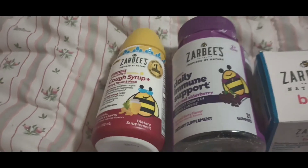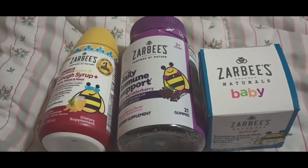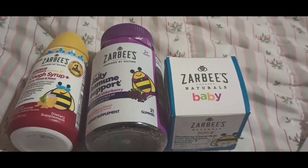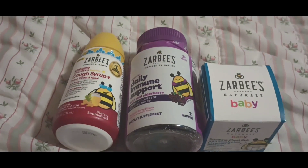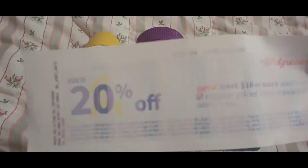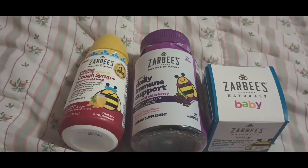The cough syrup was $11.99, the gummies were $9.99, and the chest rub was $7.99. I used a 20% off coupon. Although these are on promotion, they are not on sale, so you can use this coupon because the items are not sale items, and the total for everything is over $10.